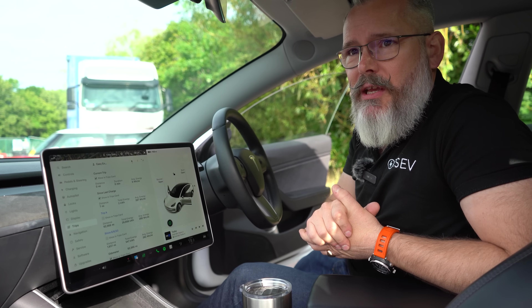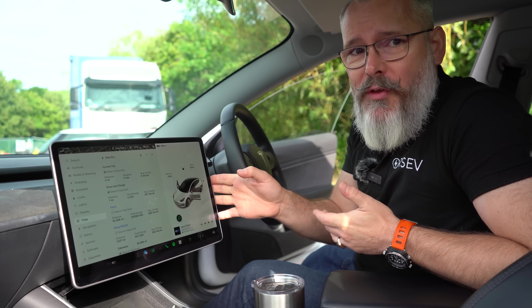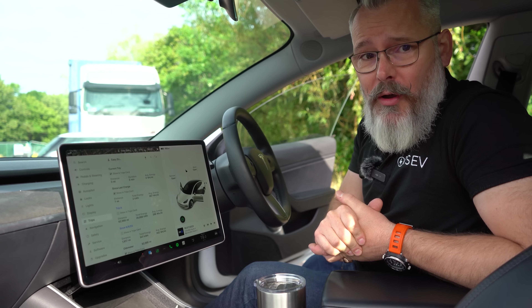You don't see many Model 3s with roof racks, and I wonder if that's because people have been put off the idea — they're worried about range. If that's the case, hopefully this video will help with that, and we'll see, won't we.